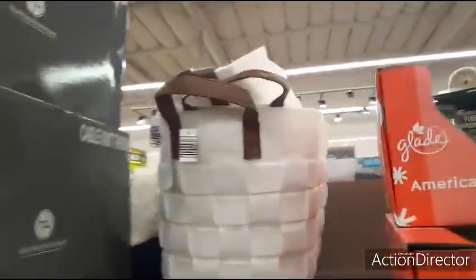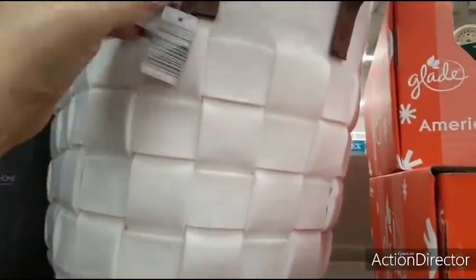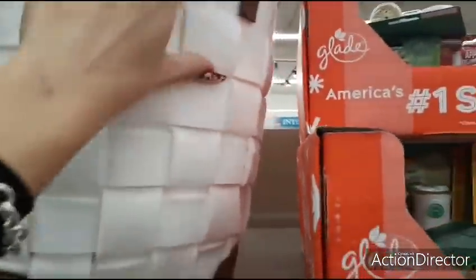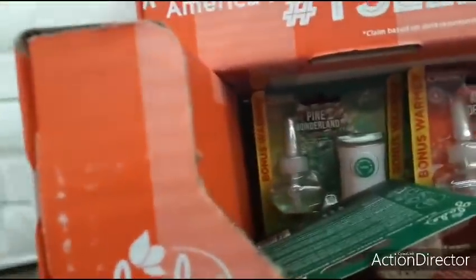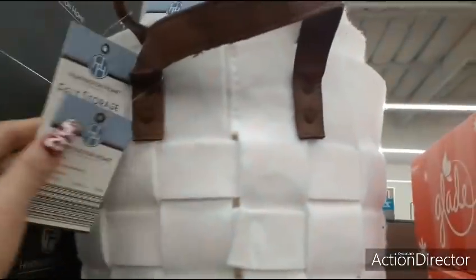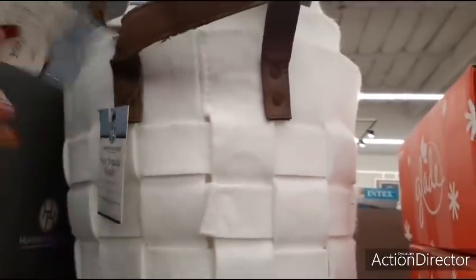Here they have these cute totes. They're felt — woven felt. They have, like, the faux leather. Felt storage basket. I'm not seeing a price on these.